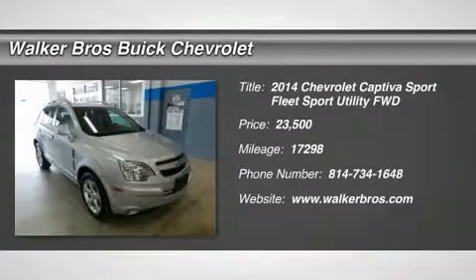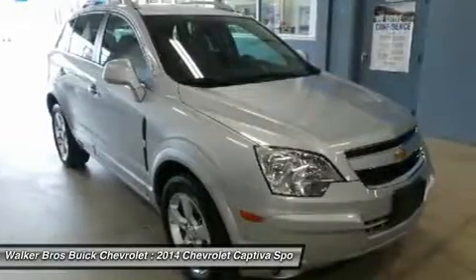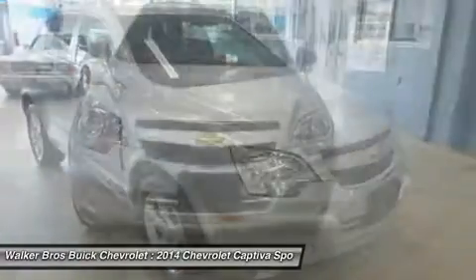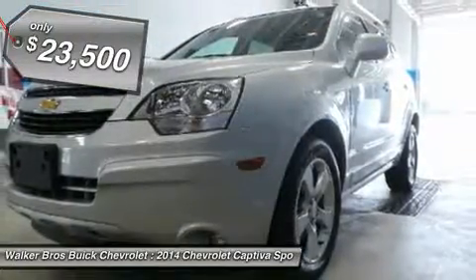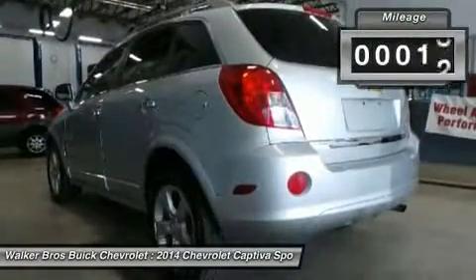One of the hottest sellers of the 2013 and 2014 seasons for us. This one is the LTC package with the power sunroof. A very sharp, economical and comfortable unit. Come and give it a try and see what everyone else is seeing.